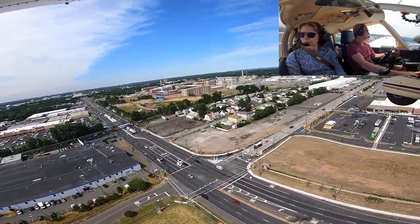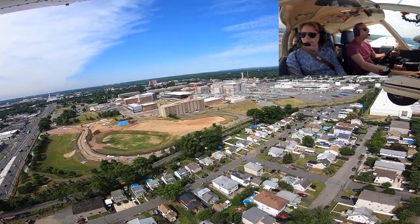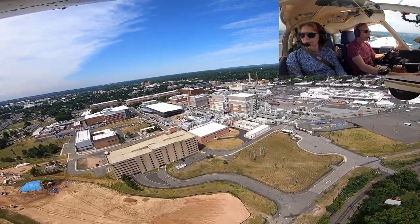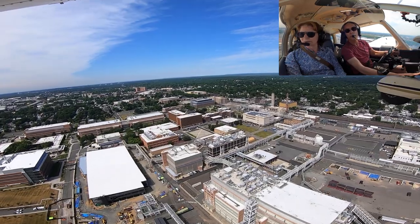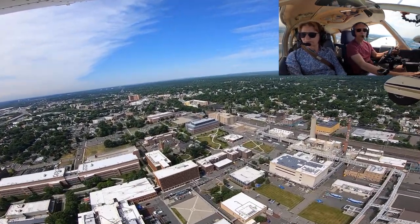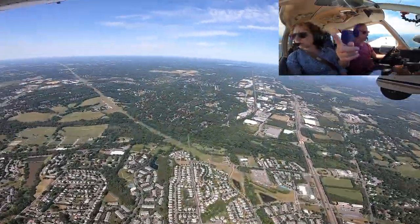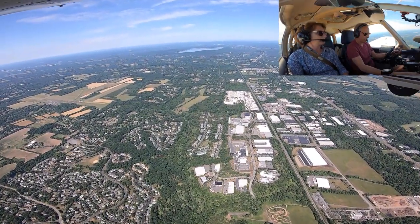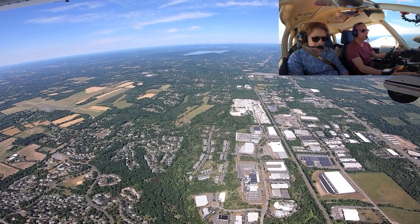Power traffic 132, crossing runway 32. We're in the traffic, Cherokee departing west in the traffic. Scaminer traffic, Cherokee, two miles east of field, inbound, full stop. Scaminer traffic.